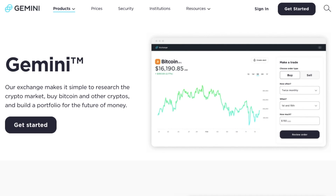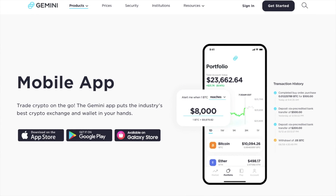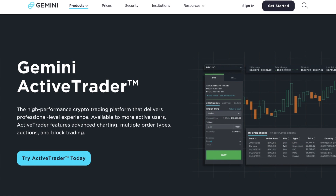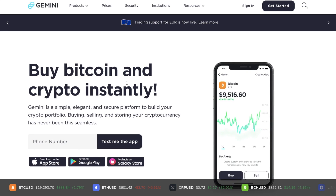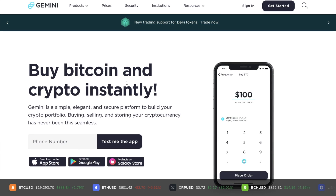First, they have the exchange, which is great for researching the crypto market, buying Bitcoin and other cryptos and building up your portfolio. They also have Gemini Mobile, enabling you to trade crypto on the go and puts the industry's best crypto exchange and wallet into your hands. Then there's Gemini's safe, secure wallet, which supports all of their listed assets and you can store your assets in their insured hot wallet system. And there's more advanced functionality with ActiveTrader and Gemini Custody. With so many tools that Gemini offer, it'll be difficult to cover everything in this video, so I'll just be covering the exchange and ActiveTrader. I'll also create separate tutorials for the rest of their product suite.